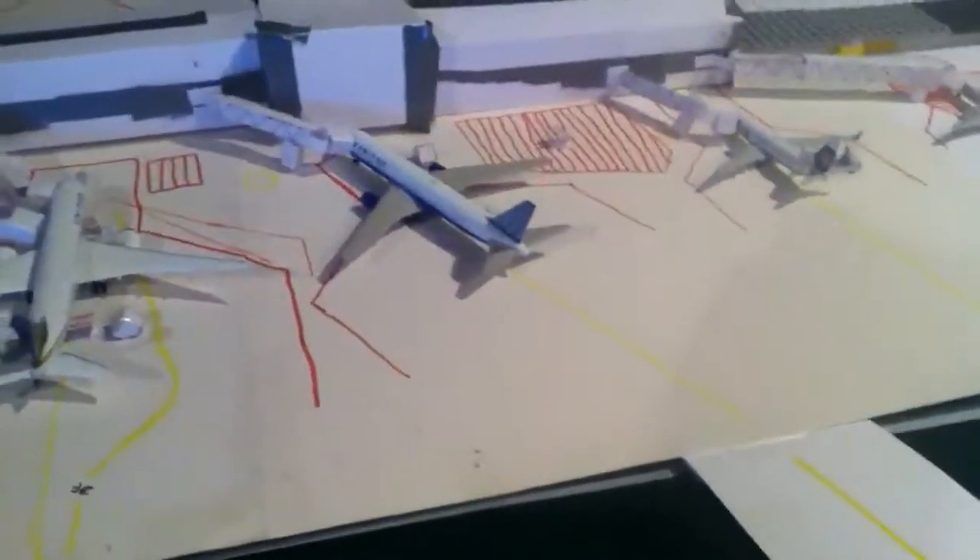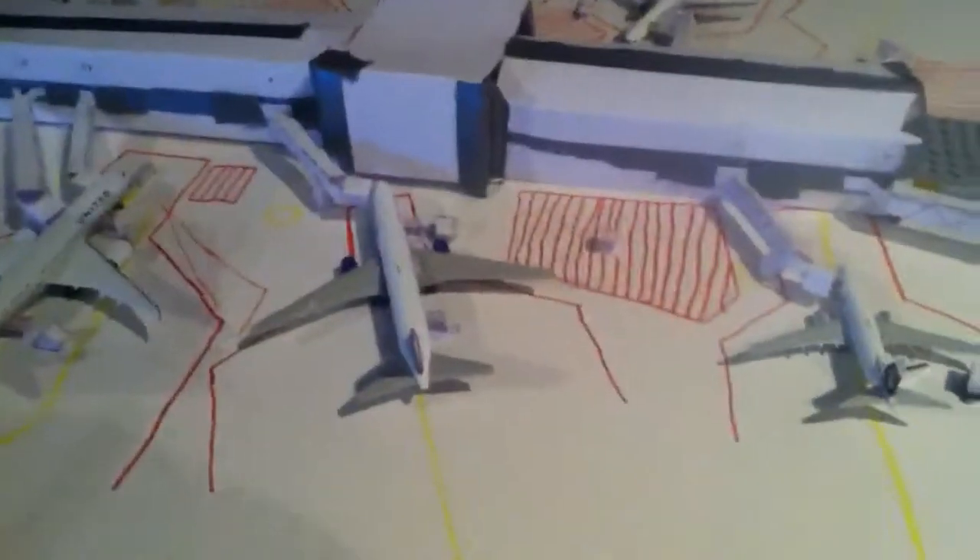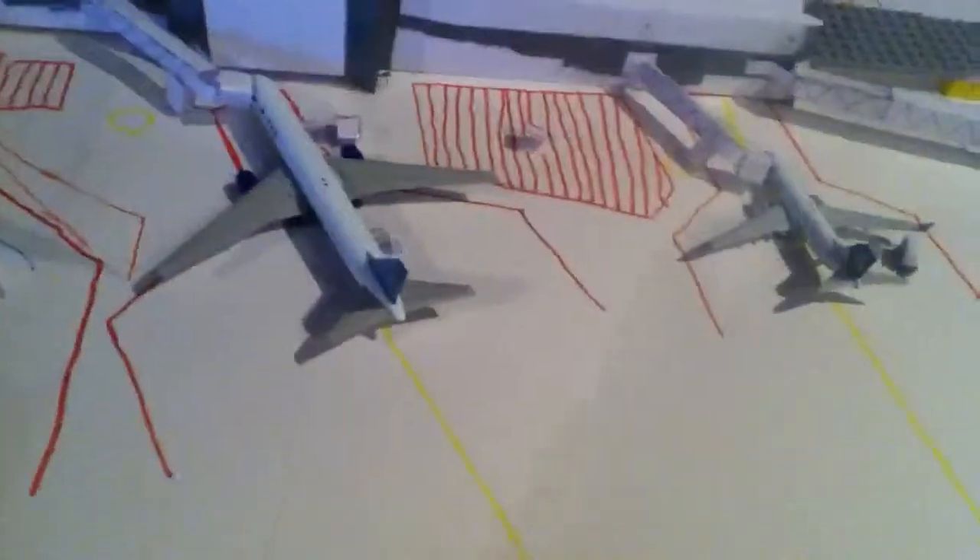Gate 5. United 763, old colors. It's just arrived from Houston Intercontinental. It's offloading — that's cargo and passengers, baggage and all that stuff.